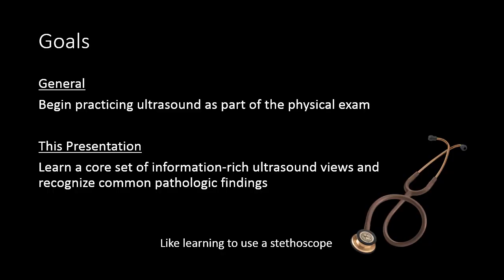The goals in this presentation are to give you an information-rich set of views — the PEARLS views — that you can go back to again and again and get used to. My hope is that you, like me, are looking to begin practicing ultrasound as part of your physical exam, that you'll do this routinely and make this a part of your practice throughout the rest of your career.